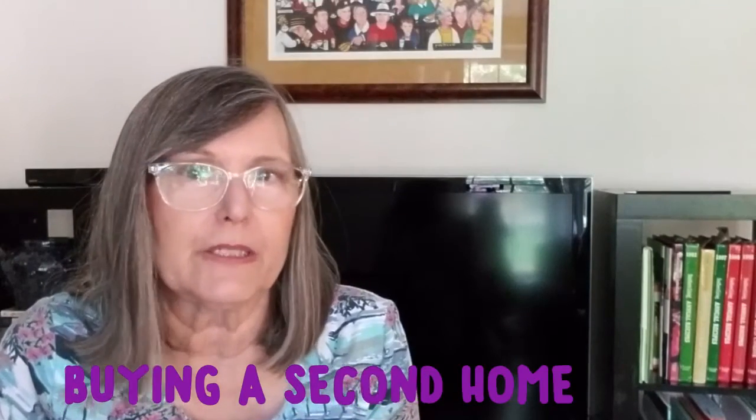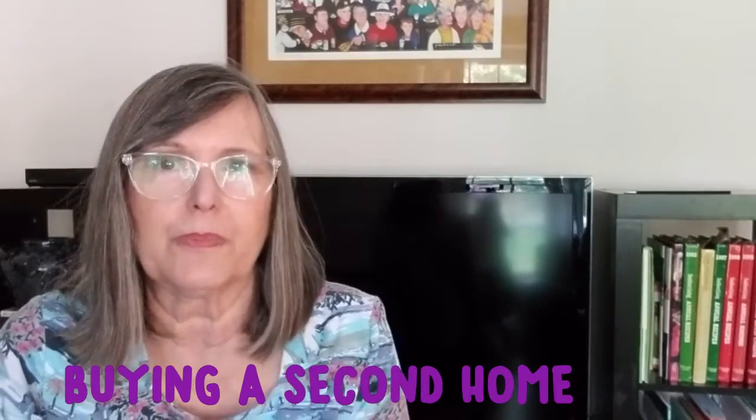Hi everybody, I'm Diana Marshall with People's Choice Realty Services. Thanks for being with me today. In today's video I'm going to share a strategy for relocating, retiring to Florida, buying a home. So I know you're busy — let's get into it.